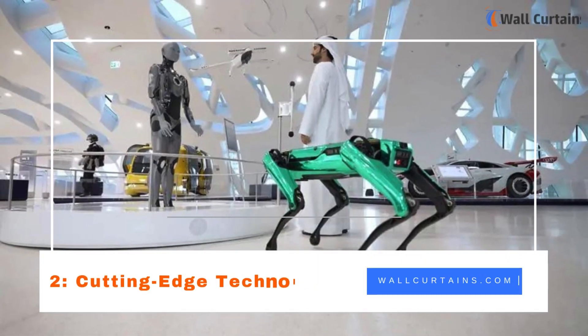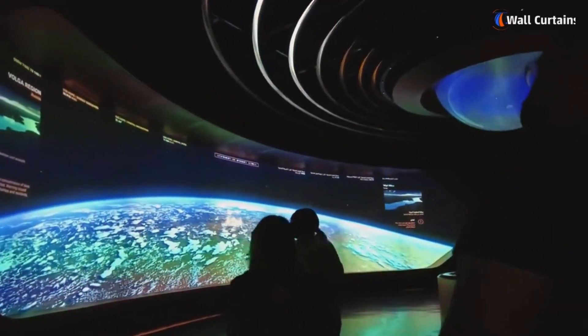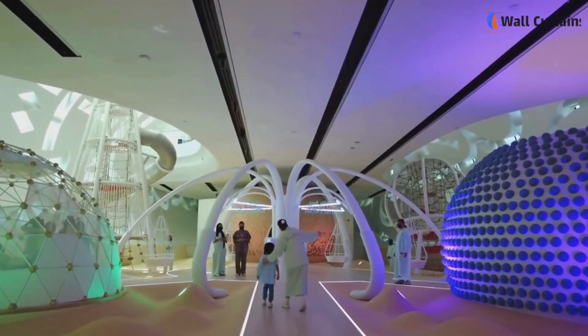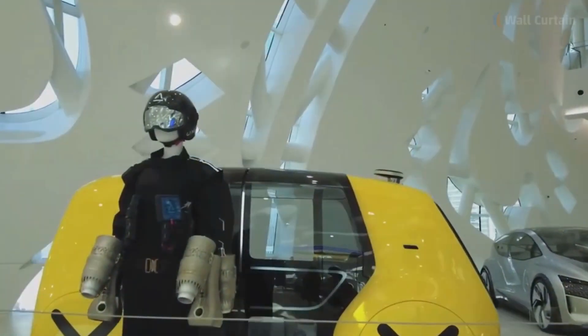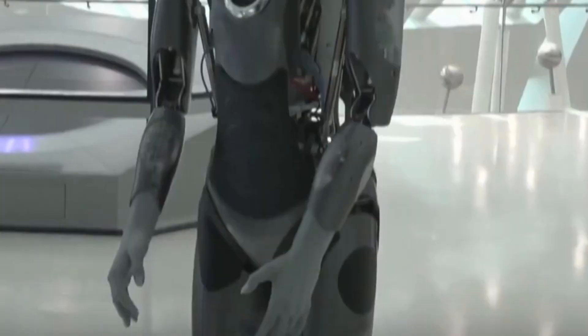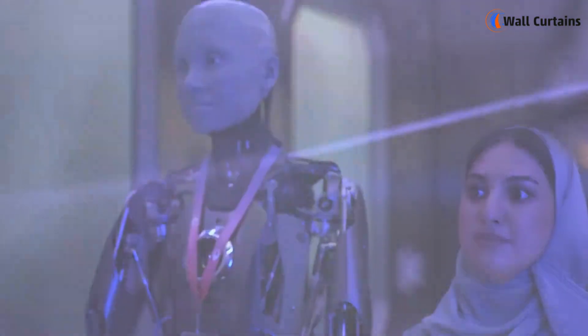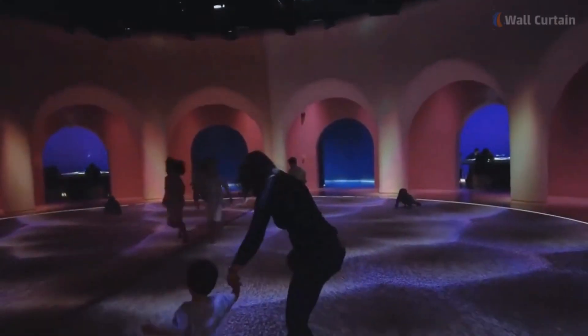Two: Cutting-Edge Technology. Step inside and an immersive journey into the future will greet you. The Museum of the Future showcases the latest technological advancements, from artificial intelligence to robotics. Interactive exhibits invite visitors to engage with eye-driven installations, offering a glimpse into the potential of technology to shape our world.